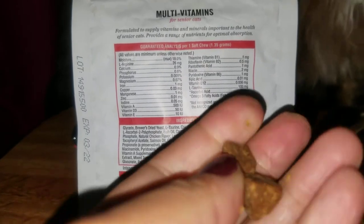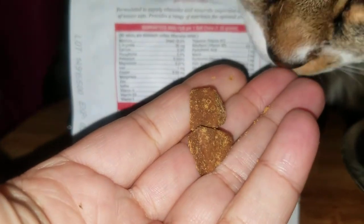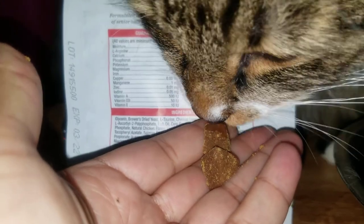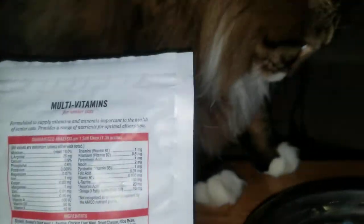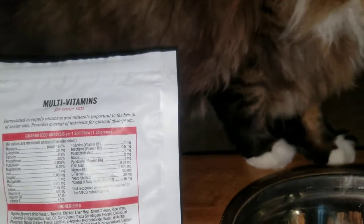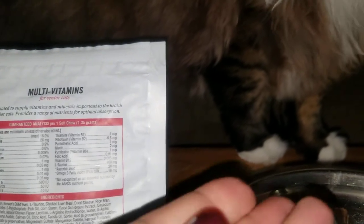It says to take two chews. He used to just take the two chews alone — let's see if he actually does it. He's a good boy. He's actually eating it! I'm surprised because usually he will not eat it and I have to crush it up and put it in his food.